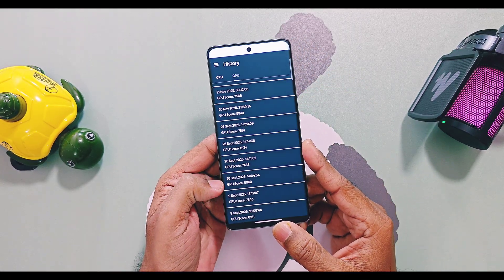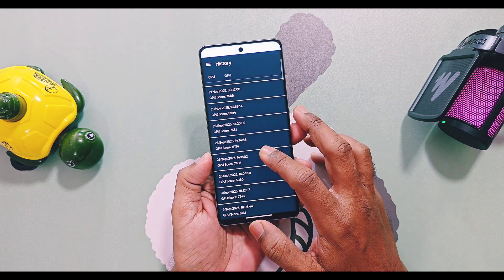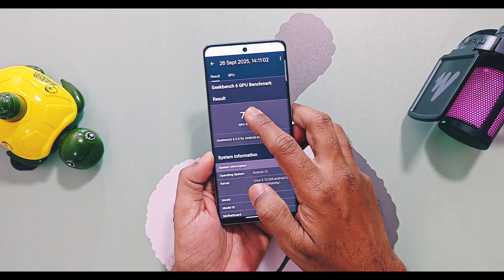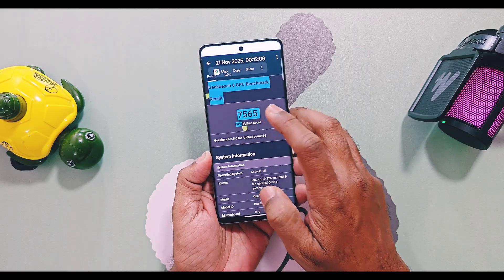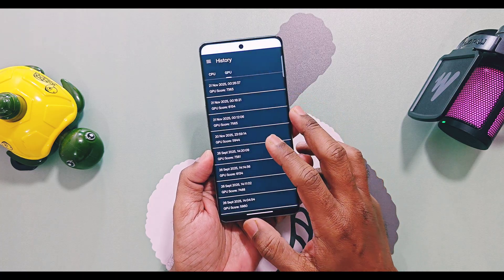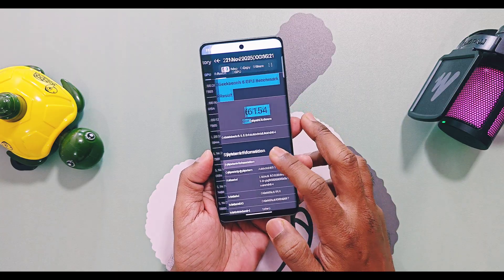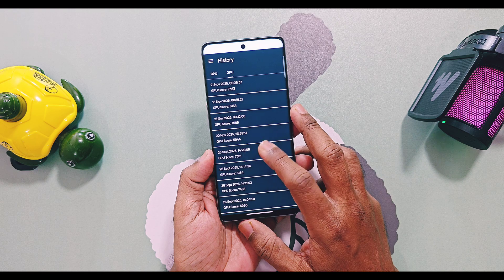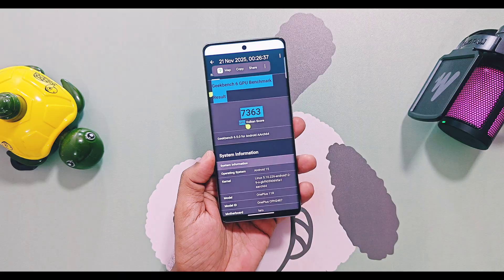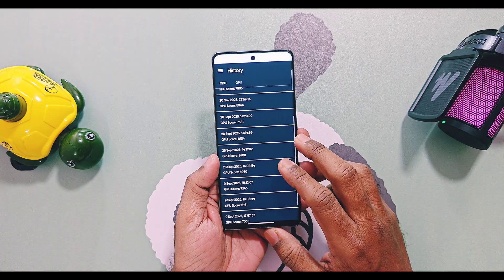For the GPU graphics test with balance mode, old v860 scored 5960 while new v870 scored 5944. For Vulkan graphics API, old v860 got 7478 and the new version got 7565. With performance mode, old v860 scored 6134 for OpenGL and new v870 scored 6154. For Vulkan, old v860 had 7381 while new v870 got 7363. Overall, after comparing GPU test scores, a minor improvement was noticed for the new v870 version.